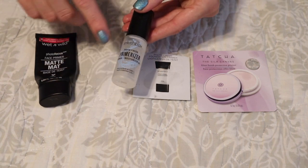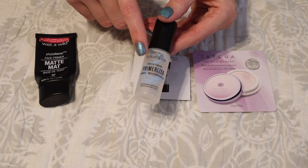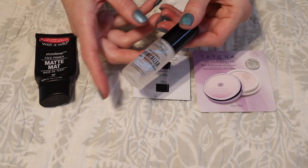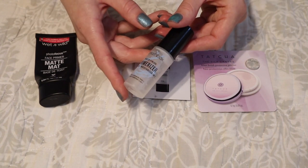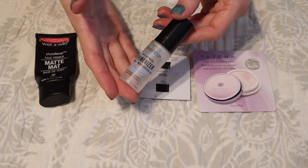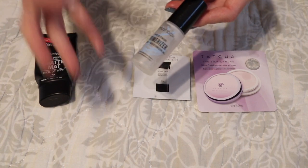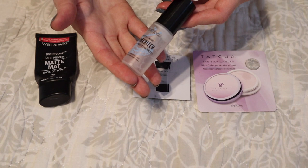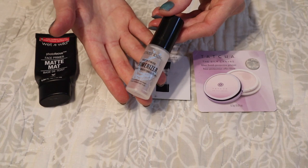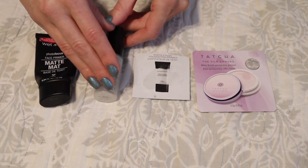I also finished off the Smashbox Photo Finish Primerizer. This is a mini but it's half the size of the full size — 15 ml — so I did get a really good impression on this. I really liked mixing this with base products to give them more of a nourishing kind of finish and feel on the skin, but I wouldn't say I love this any more than any other moisturizing primer. It was a really good, comfortable product but I don't really think I need to go out and repurchase a full size.